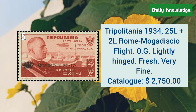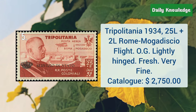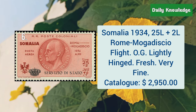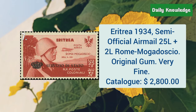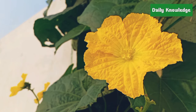Tripolitania, 1934, 25L plus 2L, Rome–Mogadisio flight with original gum. Somalia, 1934, 25L plus 2L, Rome–Mogadisio flight with original gum. Eritrea, 1934, semi-official airmail 25L plus 2L, Mogadisio with original gum.